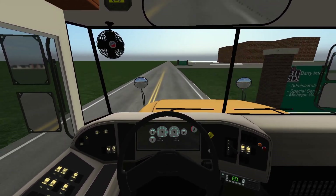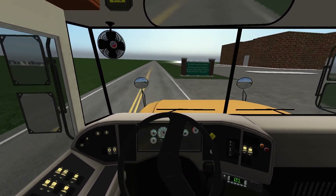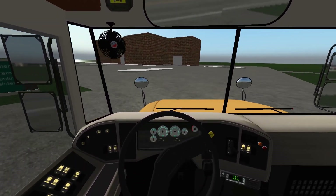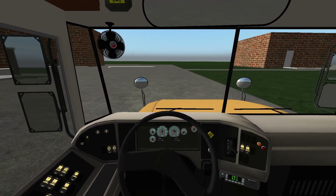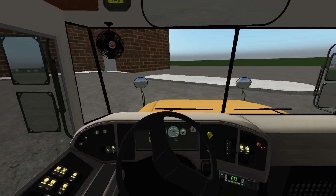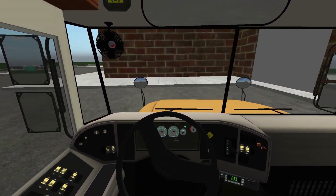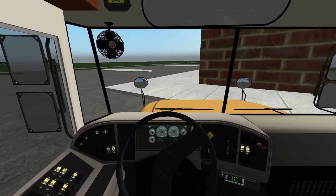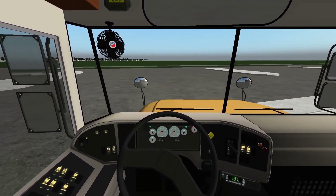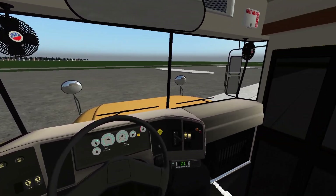Here we are at the BISD school. We'll turn on our right turn signal, go ahead and pull on in. We'll turn our flashers on and pull around here. Technically I should have pulled around that little cement white pad back there, but we'll pull up right here because it's easier — didn't have to pull all the way around. We'll pull the park brake, put the bus in neutral, and open the door.